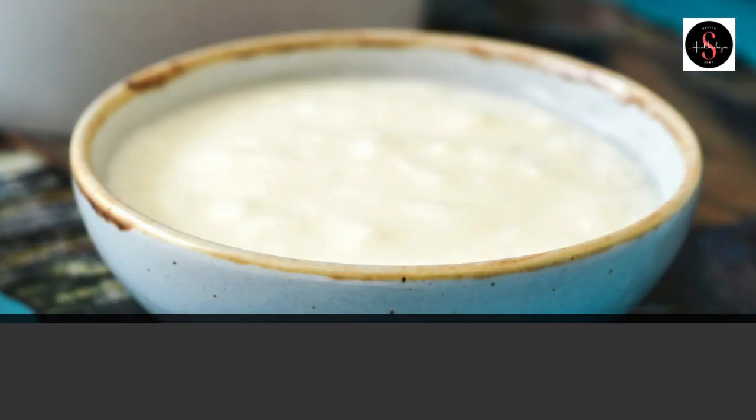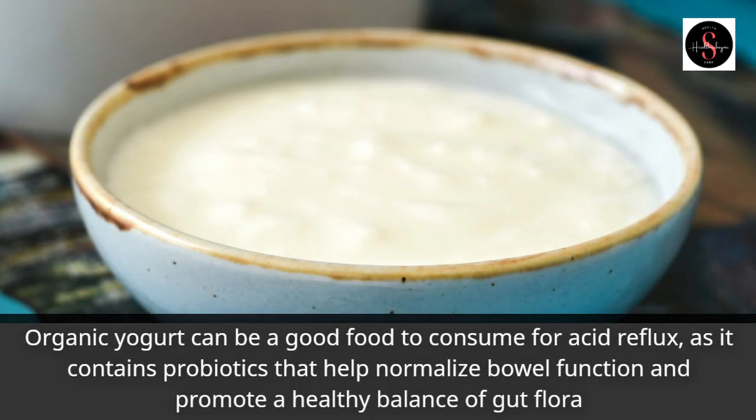Organic yogurt can be a good food to consume for acid reflux, as it contains probiotics that help normalize bowel function and promote a healthy balance of gut flora.